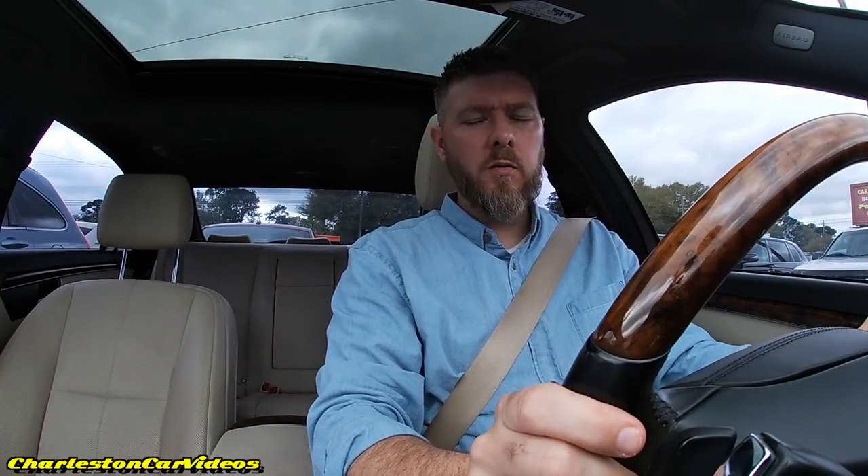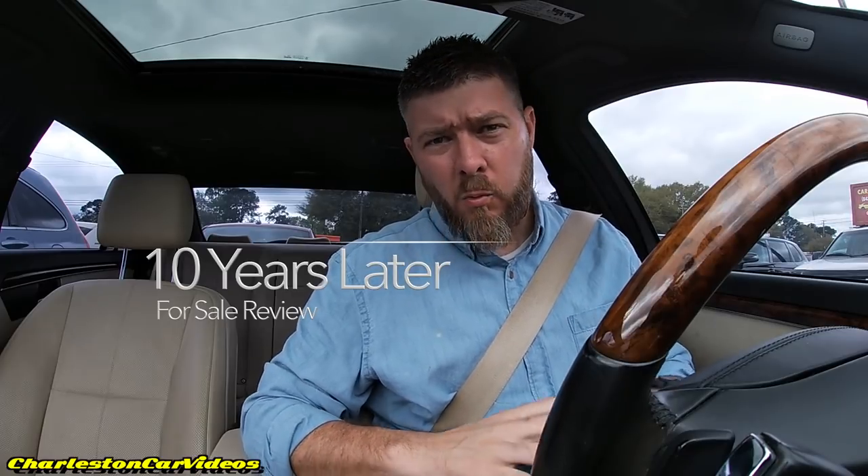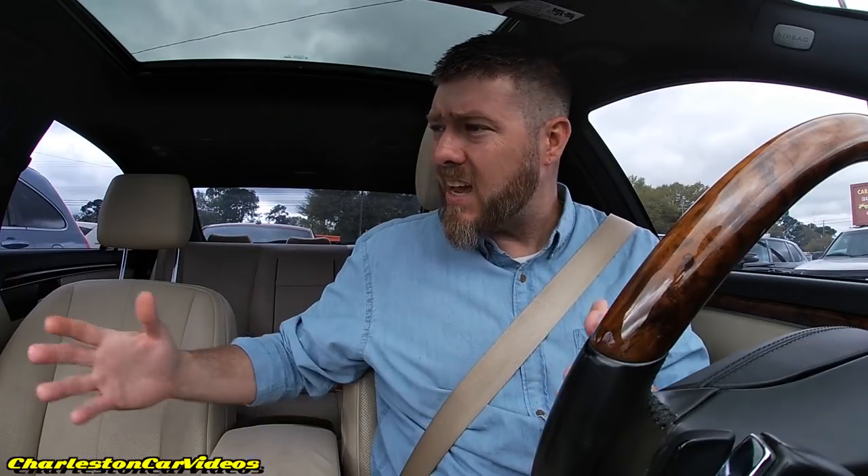What's up everybody, we're back today. We're gonna be taking a look at the 2009 Mercedes-Benz 4Matic. We're gonna take this car out on the streets, see how luxury really feels, and also take a look at the exterior and interior of this amazing vehicle for sale here in beautiful Charleston, South Carolina.